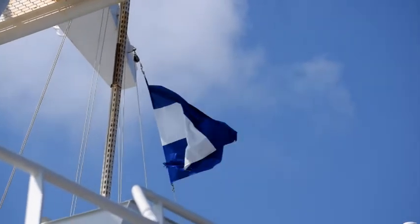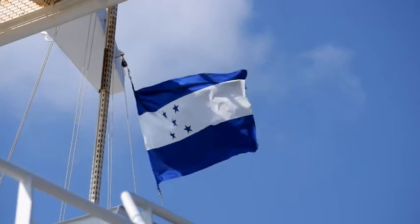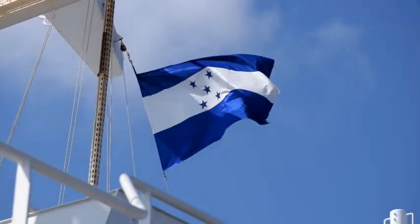This is the flag of Honduras. We're in Mahogany Bay on the island of Roatan, Honduras.